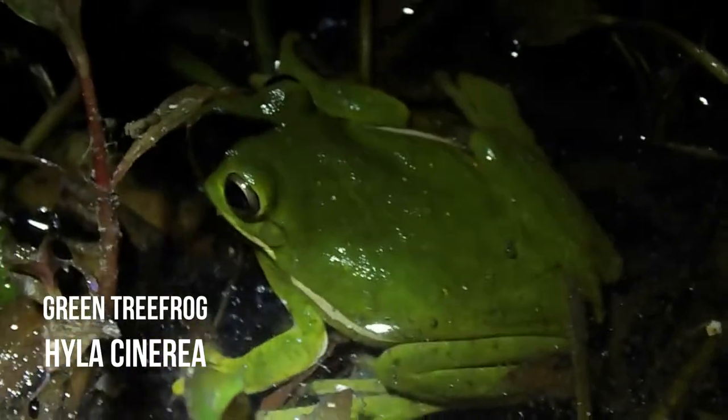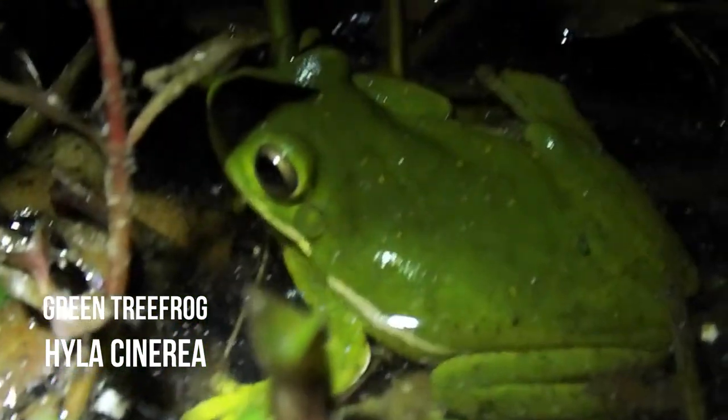Here's a green tree frog, Hyla cinerea. This is a very common frog here.